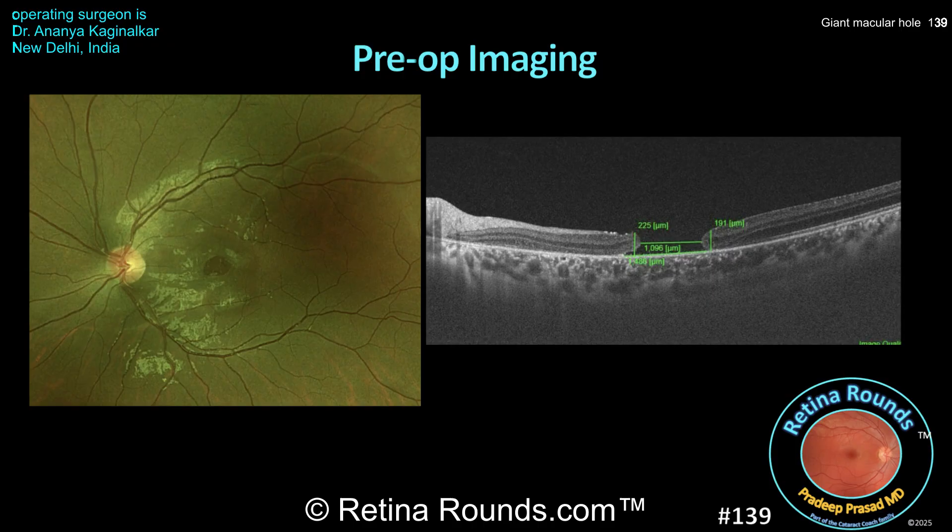Here's the patient's pre-operative imaging. This is a patient with a post-traumatic giant macular hole, which you can see on the fundus photo to the left and the OCT to the right. The minimum linear diameter is 1,096 microns, with a base diameter of 1,486 microns and a height of 225 microns.